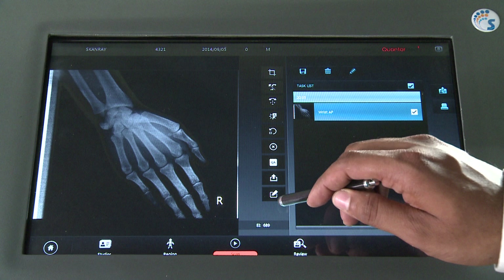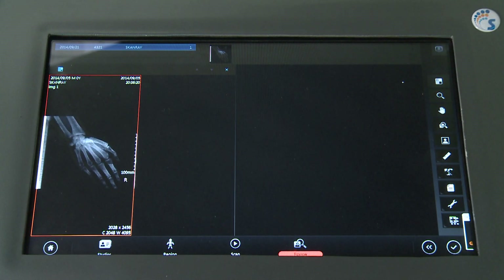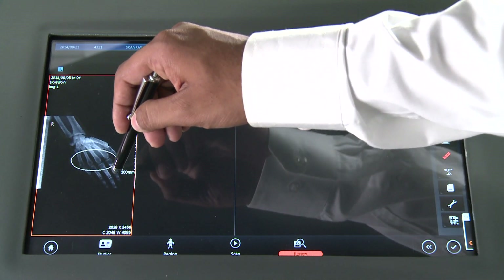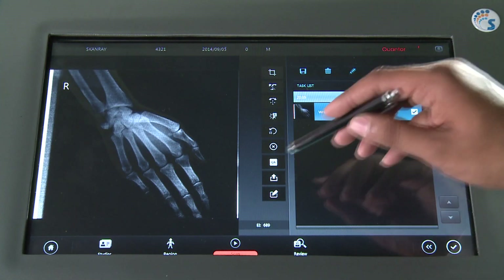A host of additional image processing filters are available, including Contrast, Detail Contrast, Edge Enhancement, Edge Frequency, Latitude Reduction and Noise Reduction. The review tool enables the user to manipulate images and compare them with other images. The user can customize the view layout and drag images directly from the task bar or study bar. Various image processing and measurement functions can be applied to each image independently. The task list consists of a list of studies, each comprising a list of tasks.